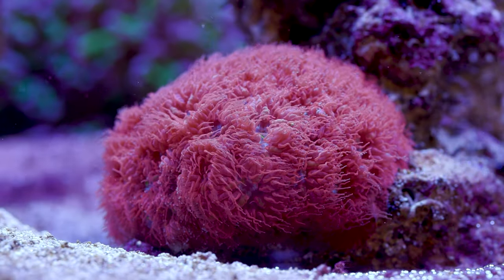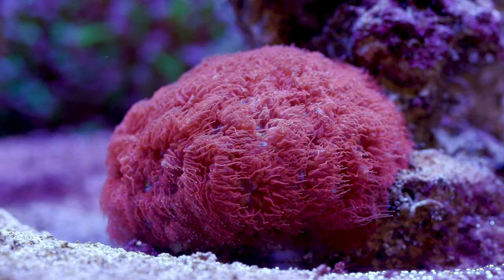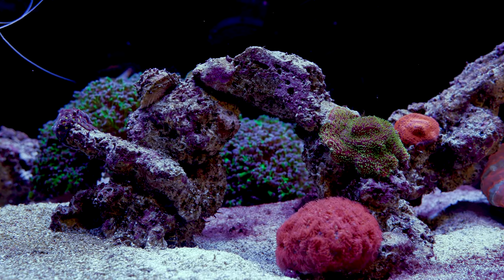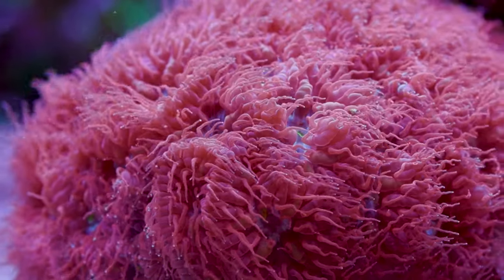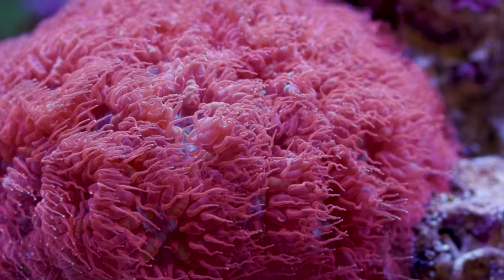Next up, this Blastomussa Merletti colony. If you can believe it or not, this is the largest one that we have on the entire coral farm. I grew it here from just a few polyps, and even though the farm side had some issues with Blastomussa, this little colony of blue ravens has chugged along and is now a nice little display piece on its own. I know the guys were eyeing it for propagation, but I'm really glad they left it alone to grow out. It is super healthy and fluffy.